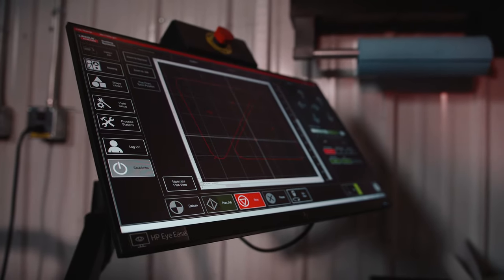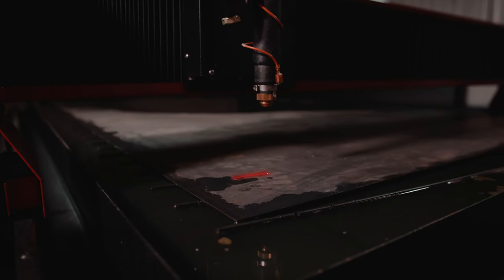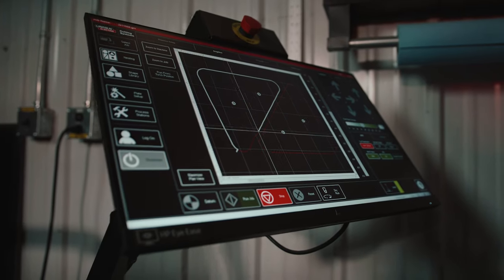We're able to take a design from conception to production pretty quickly — designing the bike on the computer, designing the specialized component, and just coming to the table, cutting it. We're able to put that component on the bike in the same day.